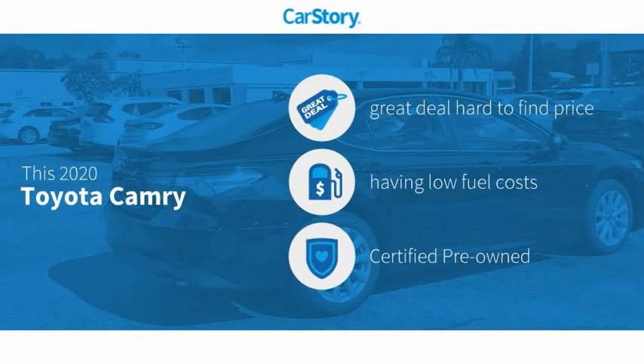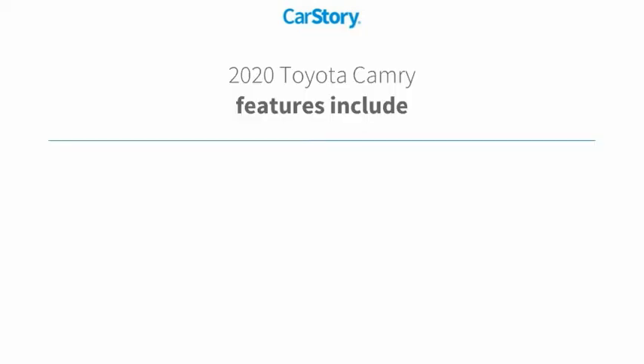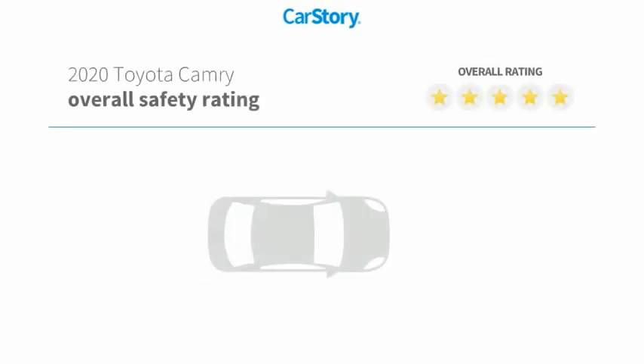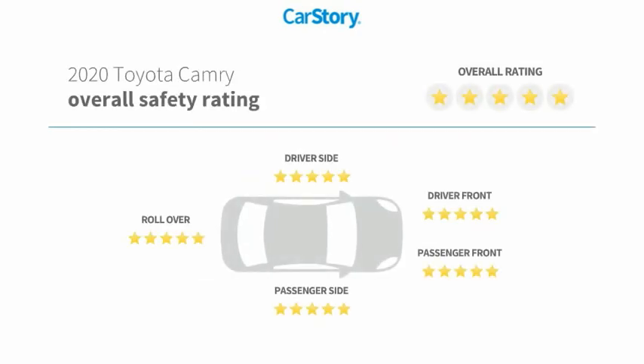Our story research indicates this vehicle as being a great deal that is hard to find at this price, and it is certified pre-owned. Features also include alloy wheels, rear view camera, and it has been listed as an IIHS top safety pick with these ratings.